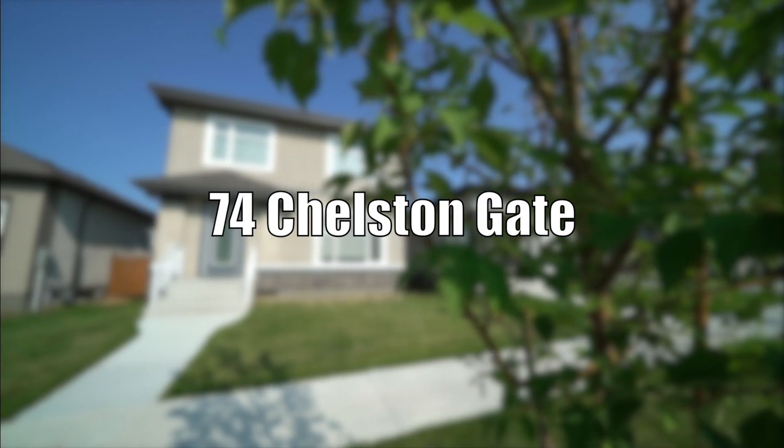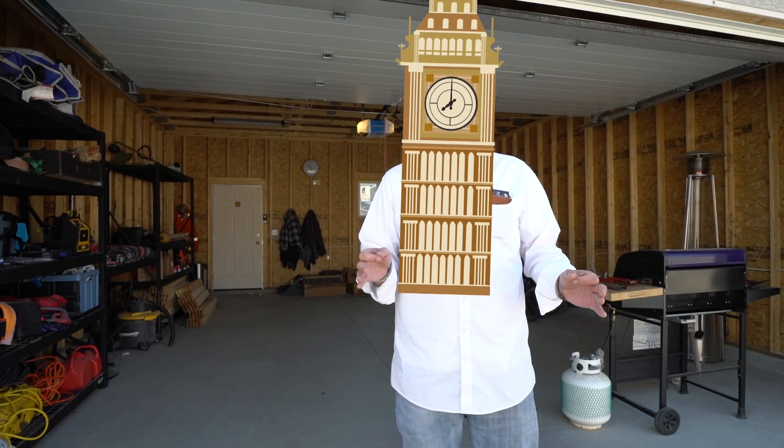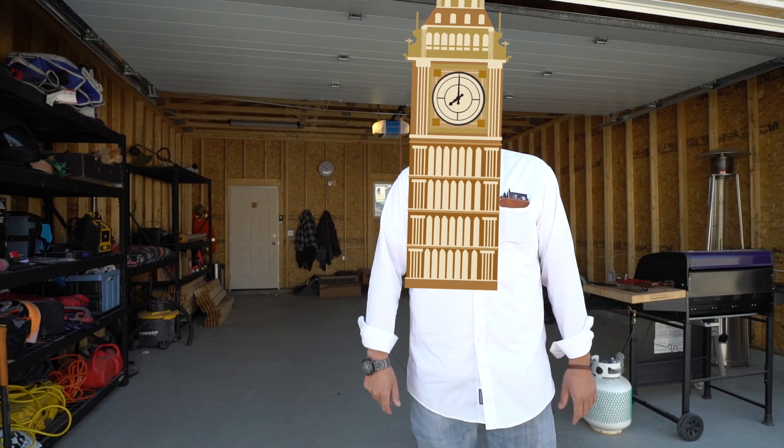That's going to conclude our tour here of 74 Chelston Gate. If you or anyone you know has any questions about this property, or maybe you'd like to book your own private showing, give me a call, text, or email. Or maybe you can think of the perfect person for this property — add their name to the comments below, or click that share button.